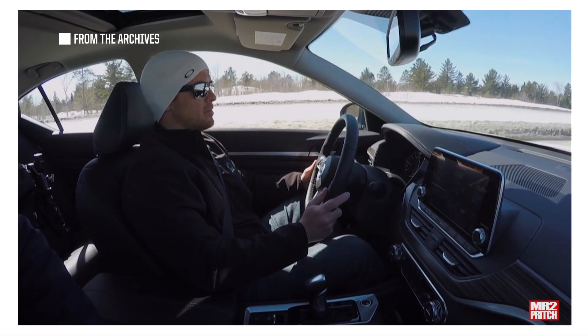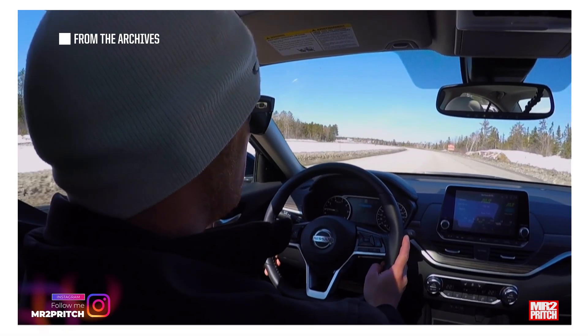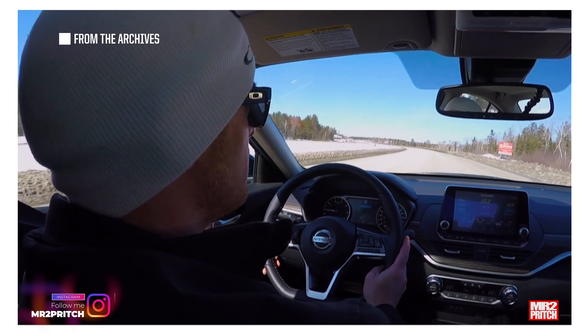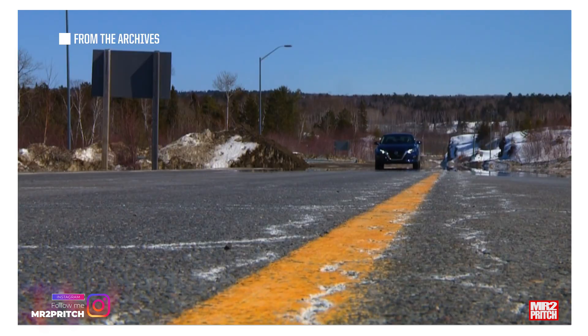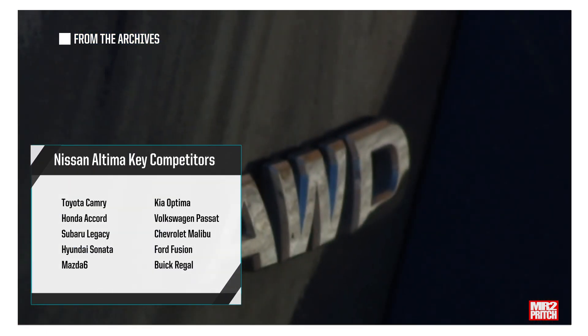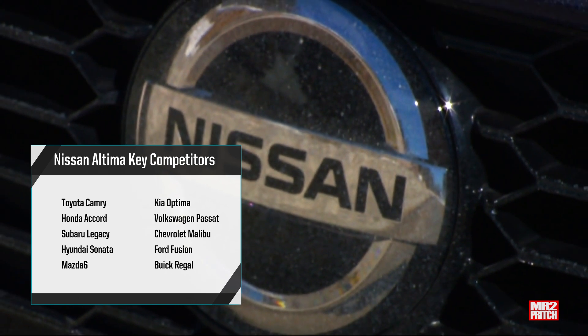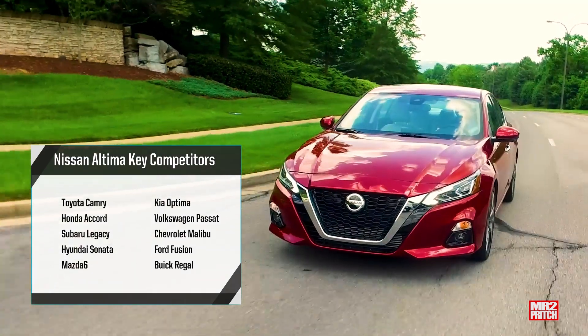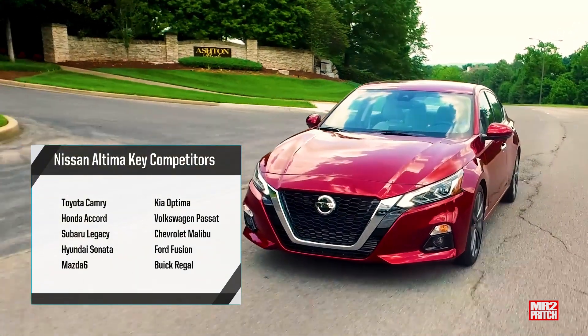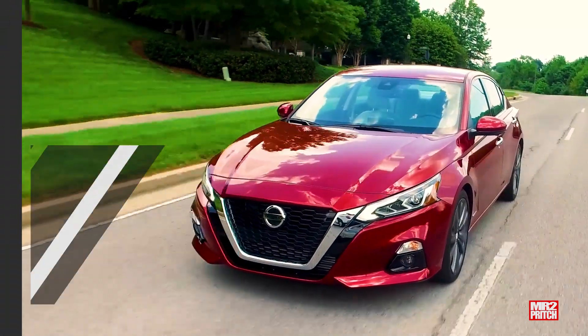Here's me driving the 2019 Altima back when it was a brand new car in its first year on sale. I'll be popping in from the archives to give you a recap of the Altima from back when this 6th and current generation was brand new, and at the time one of seven new all-wheel drive vehicles available for under 30,000 CAD. For the first time, the Altima was not only offered with all-wheel drive, but it was standard on every trim grade. New 19-inch wheels became available as well, but stay tuned for a caution on those later.